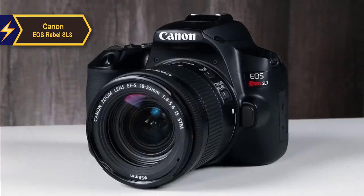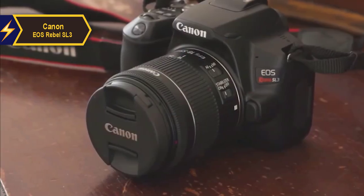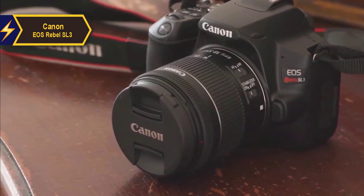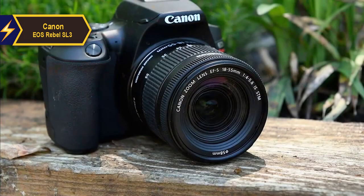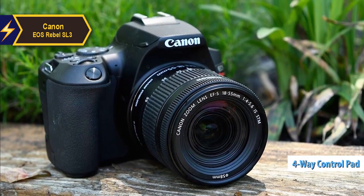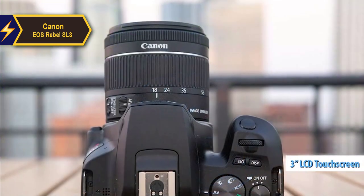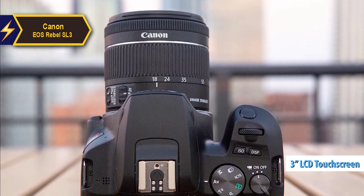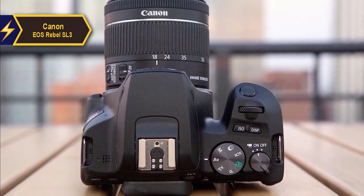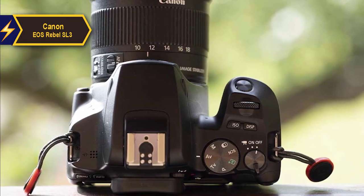It offers an enjoyable shooting experience, fits comfortably in hand, and provides exceptional battery life when using the optical viewfinder. The SL3 has all the physical controls on the right side, except for the menu and info buttons in the top left corner of the back panel. The rear panel also features a 4-way control pad for navigating menus. The LCD is a standout feature, boasting a 3-inch diagonal and a sharp resolution of 1.04 million dots. It supports touch input and the screen is hinged, allowing it to swivel to the side, face forward for vlogging, and fold inward for protection.